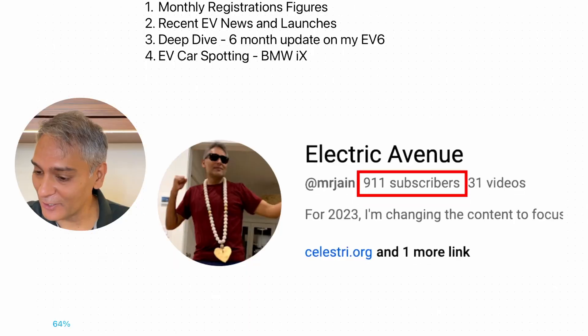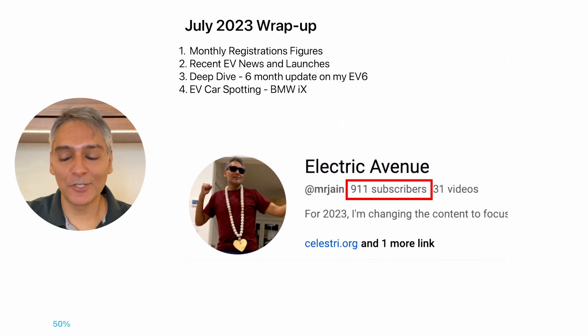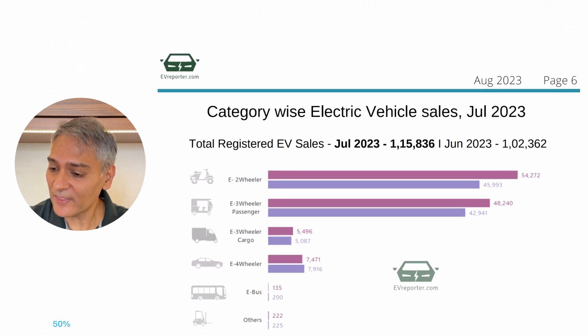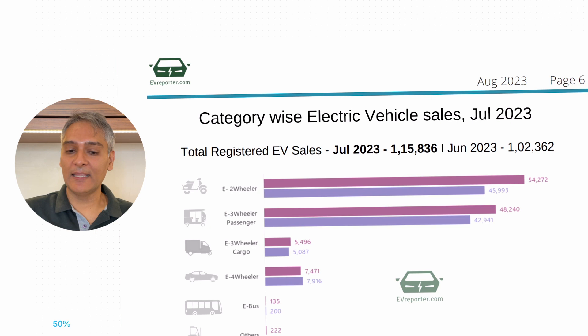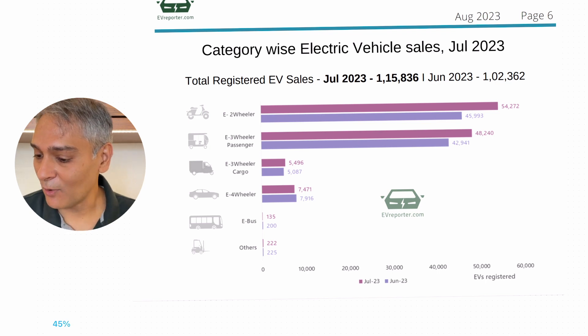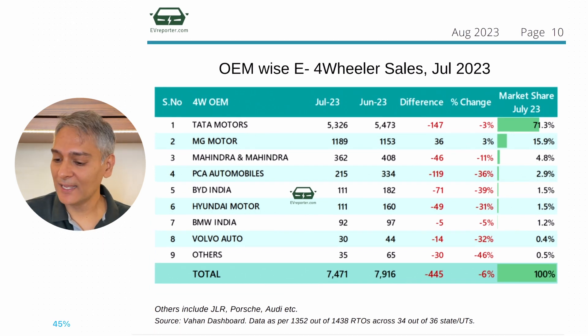Before we get to the numbers, it's kind of funny — if you look at the number of subscribers right now for Electric Avenue, we're actually sitting at 911 subscribers. I was kind of happy about that number but also kind of sad that it's a low number. Anyway, let's get into the numbers. One of the things you'll notice is I've been looking at evreporter.com, which is a great website for all the details around EVs. I'd highly recommend you visit it. You can take a look at how two-wheelers compare to four-wheelers and all the different aspects of the EV space here in India. The ones we're most concerned about are on the four-wheeler side.